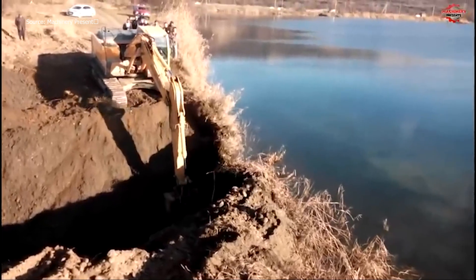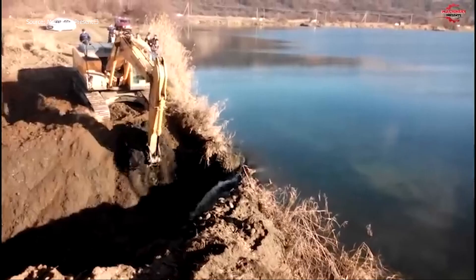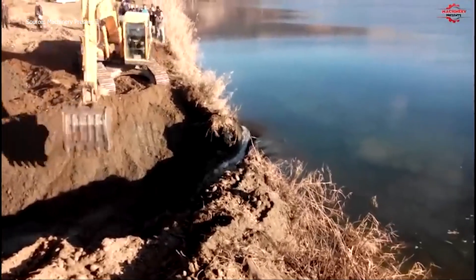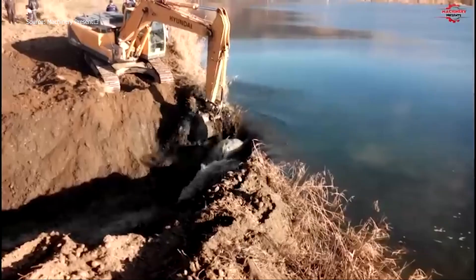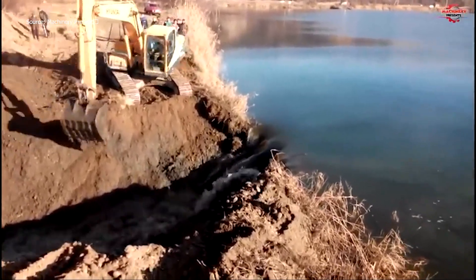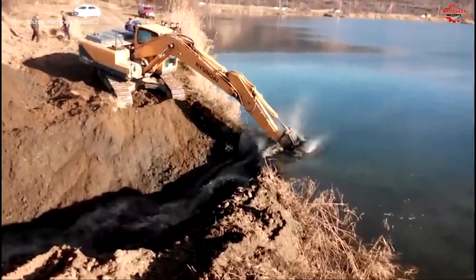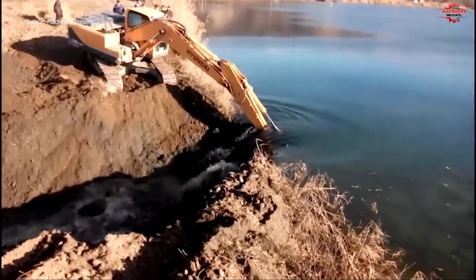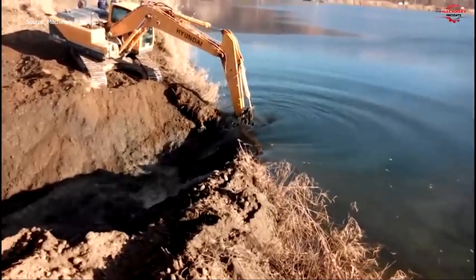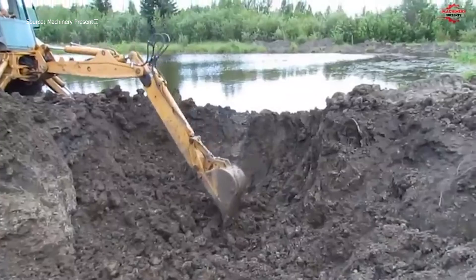Finally, the dam is fully dismantled, leaving only natural riverbeds. Excavators retreat, their task complete, yet the impact of their work remains. The combination of mechanical strength, human control, and systematic procedure highlights the complexity and magnitude of heavy equipment operations on large-scale demolition projects. Observers can hardly believe the transformation that has taken place in such a short time.